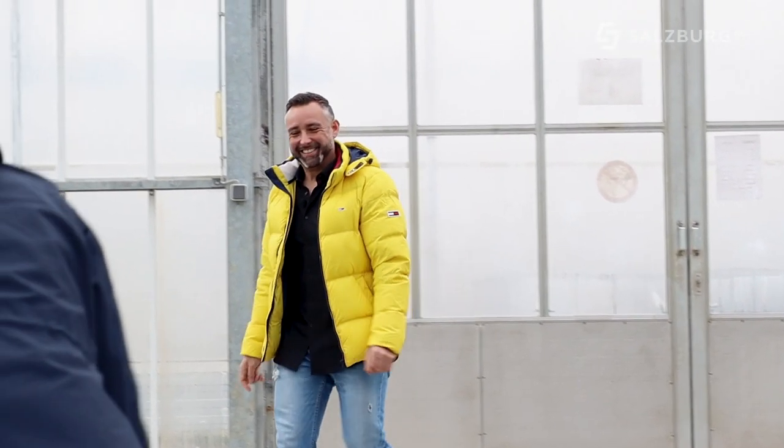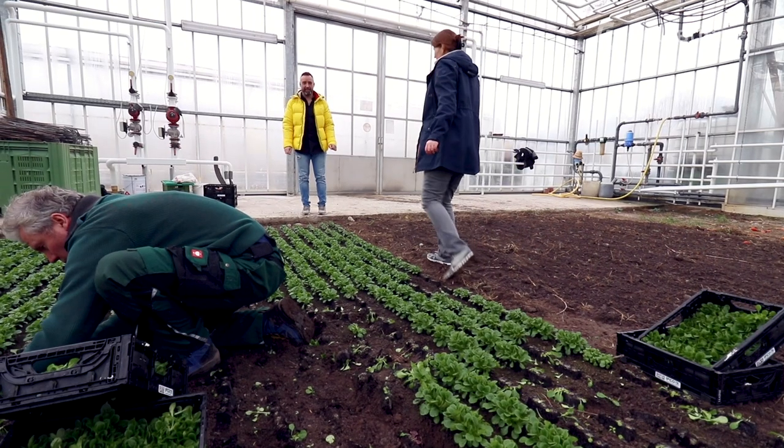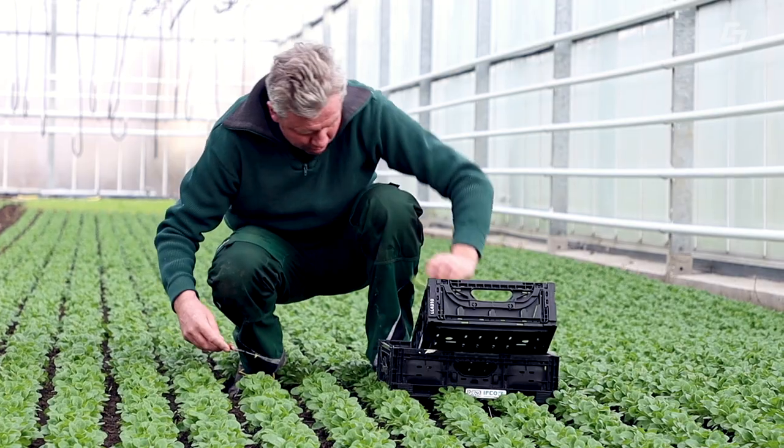Hallo, grüß dich. Ich darf meine roten Rüben abholen. Ja! Aber ihr habt ja auch wahnsinnig viel Vogelsalat. Ja, wir haben im Winter in den Glashäusern Vogelsalat, Batavia-Salat, Kopfsalat, Radieserl haben wir dann auch wieder. Da habt ihr wirklich das ganze Jahr frisches Gemüse. Ja, das ganze Jahr frisches Gemüse.